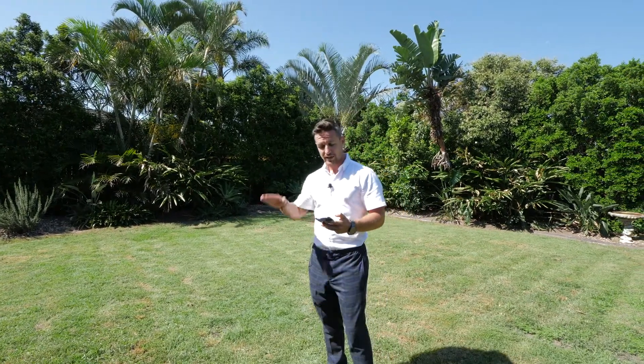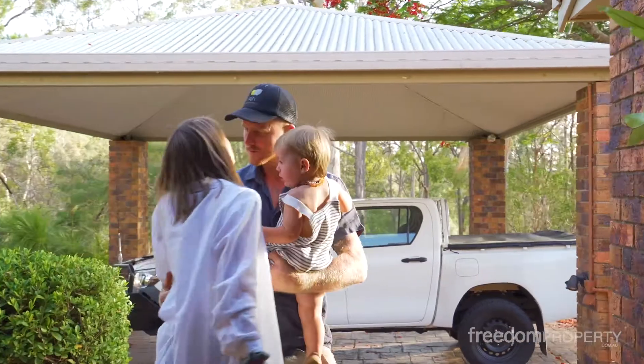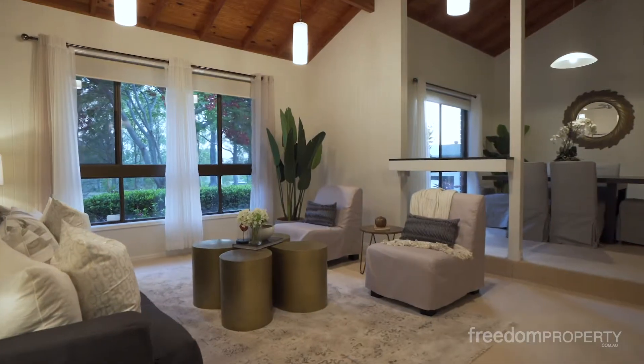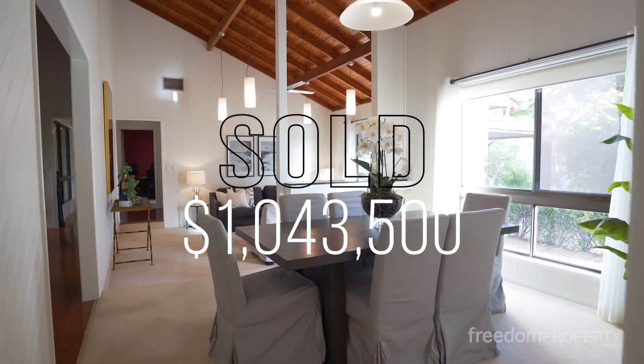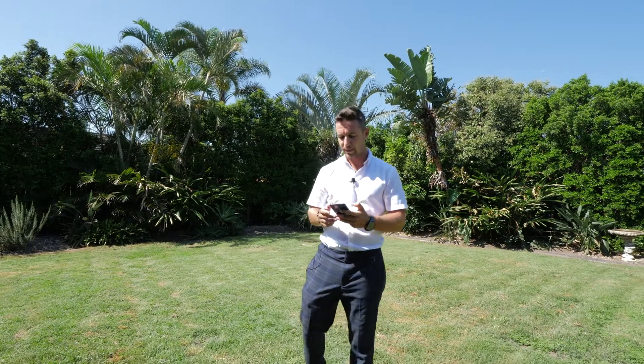Next one, over to Alexandra Hills — this is number three Plaxol Court. I got my friends to act in this video. This was such a cool home. We got it all styled before it went to market. It's just sold for $1,043,500. That's a big result for the sellers, and well done for Alex Hills and the sales prices in that area.